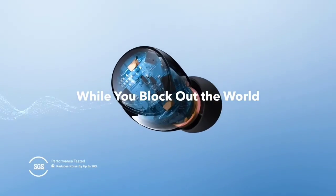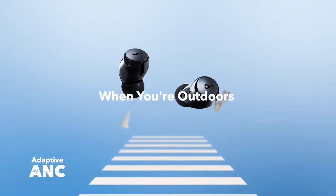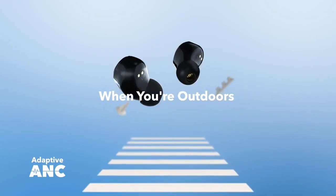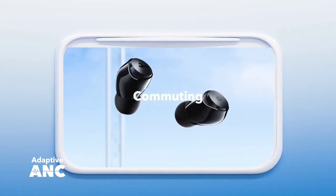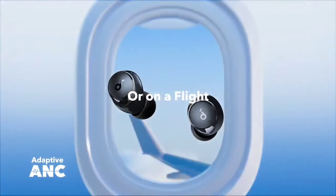There are tones available for tap feedback too, but you'll have to activate this via the companion app. This has been the top 6 best wireless headphones under $200 in 2023. Please make sure to subscribe to our channel for more content like this. Thanks for watching.